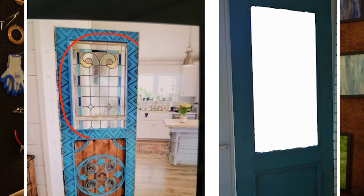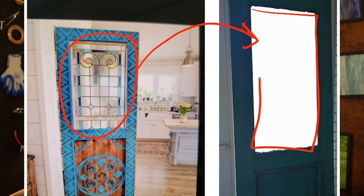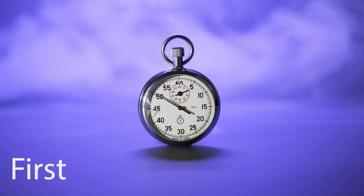A customer walked in carrying a door and a picture of a stained glass window. He wants us to recreate and install this window into his door, and he needs it done by the beginning of next week. By looking at the pattern, we need to figure out how to adapt the design to fit the window opening, see if we have matching glass colors, and make sure it's done first thing next week.